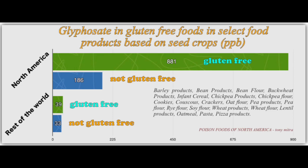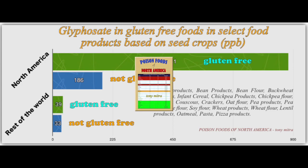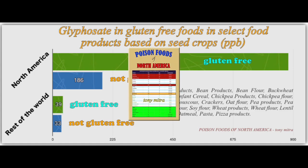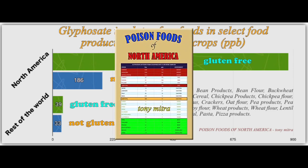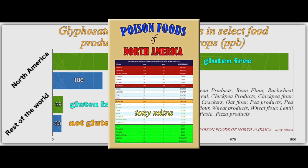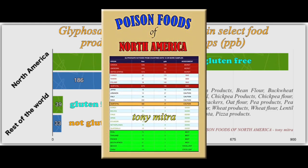Whether you buy gluten-free or conventional, organic or non-organic — it is not for me to tell you. I am simply giving you the information and showing you the staggering difference in glyphosate concentration in gluten-free versus non-gluten-free foods, conventional type, between those produced in North America and those produced in the rest of the world. That is just one chart out of nearly 400 covered in the book Poison Foods of North America, and an example of how difficult it has become to navigate this minefield of glyphosate in our food system.